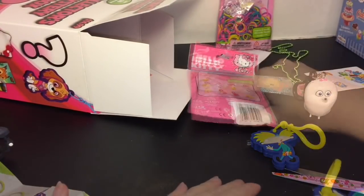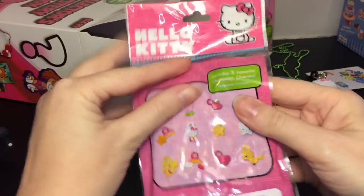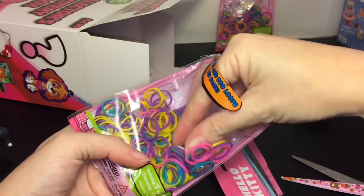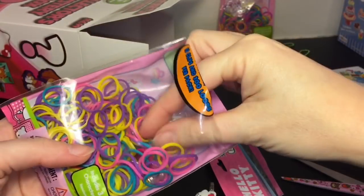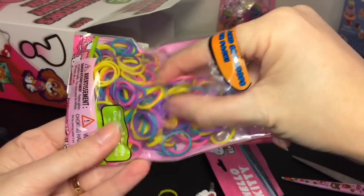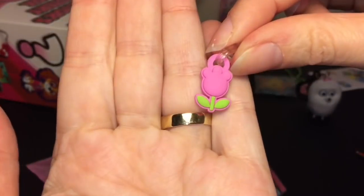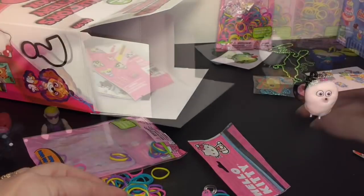It looks like we have another Hello Kitty charm bag — you get two of those. Let's see if the charms are different. You get over 300 little loops. Digging out the charms: another little Hello Kitty — I think that's the same one — then there's a little heart, and then the little Hello Kitty flower as our last charm. So the heart, the Hello Kitty, and the flower — cute!